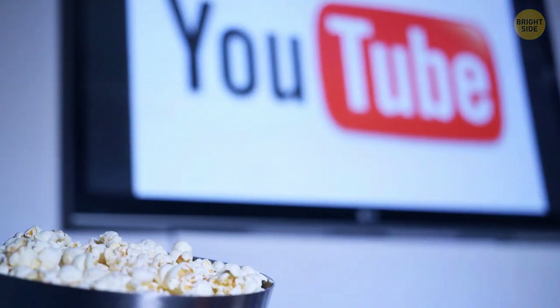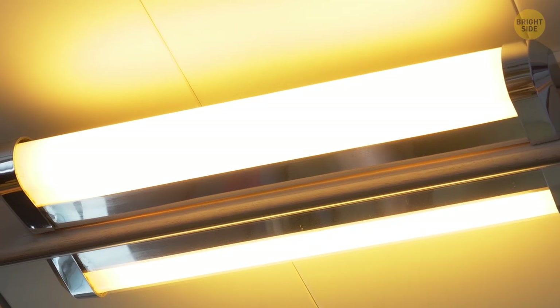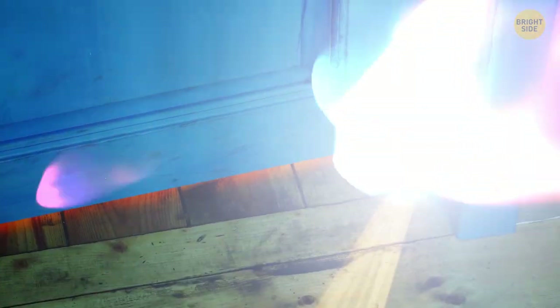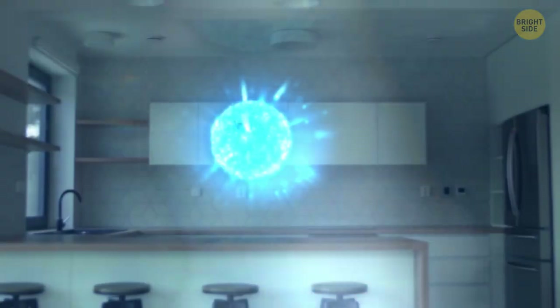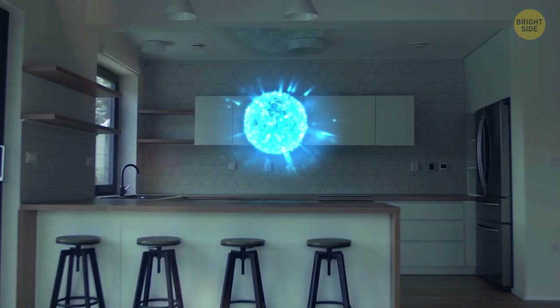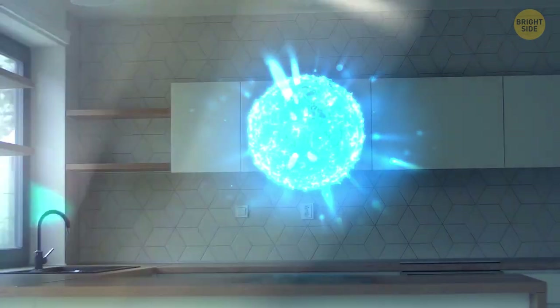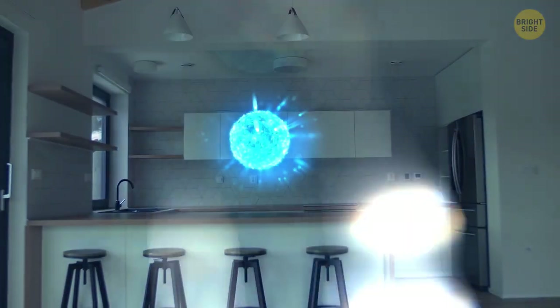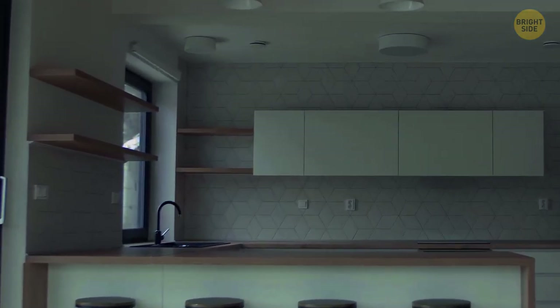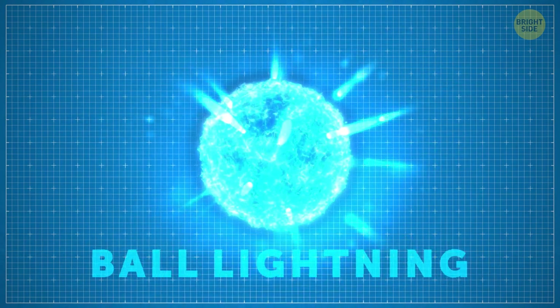Now you're at home, watching YouTube to the sound of a thunderstorm. Suddenly, you hear the sound of a window shattering, and all the lights in the house go out. You see a streak of bright blue light from under the door to the next room. You open the door and see a sphere of lightning the size of a basketball. It's hanging still, occasionally zipping tiny lightning bolts to its sides. After a couple of moments, the ball flies away toward the window through which it got here. You've just witnessed a ball lightning.